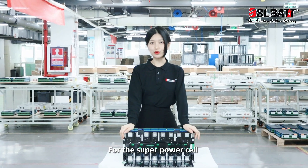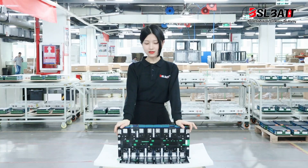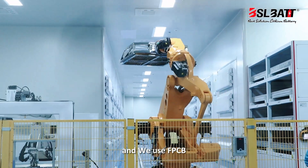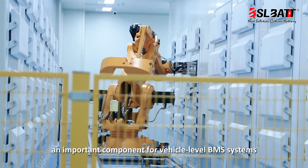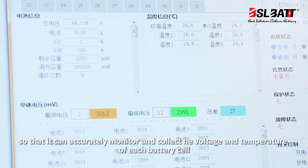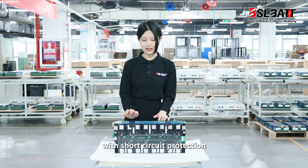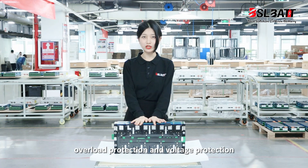For this super power cell, we're using a module concept to assemble them into a stronger battery pack. The module pack can guarantee good cell consistency and is under fully automatic production. We use FPCB, a very important component for a vehicle-level BMS system, so it can accurately monitor and collect the temperature and voltage of each battery cell, with short circuit protection, over-current protection, overload protection, and voltage protection.